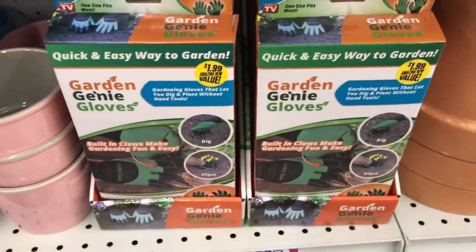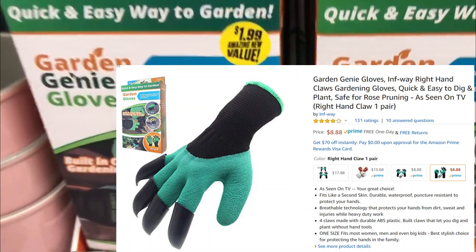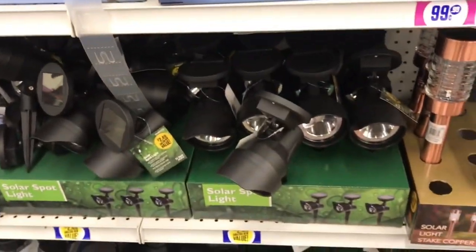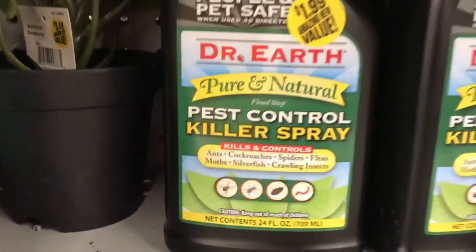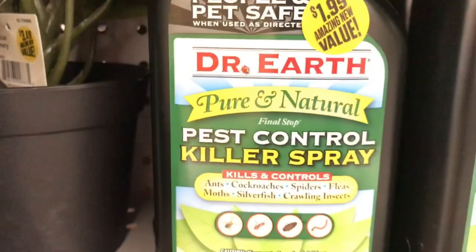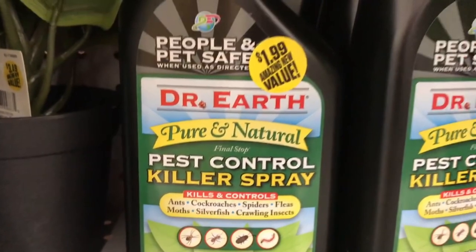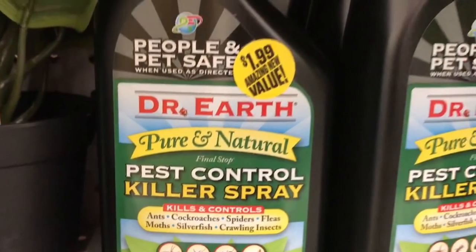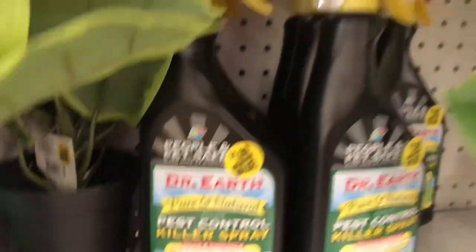Now I thought these were hilarious — they're called Garden Genie Gloves, currently selling on Amazon for $8.88. They come with four built-in claws so you can dig and plant without using tools. There are also some solar light stakes. Now this Dr. Earth Pure and Natural Pest Control Spray is $1.99 here, currently on Amazon for $16.31. This year spiders were out of control and leaving webs everywhere. I did actually get some of this and it worked really well — it cut down on the webs. One reviewer mentioned adding peppermint oil and cinnamon oil, and it works wonderful at controlling spiders as well as fruit flies and gnats.